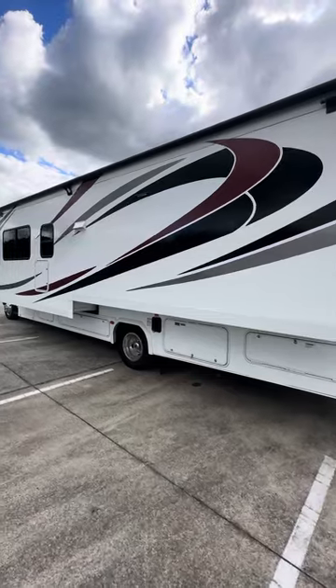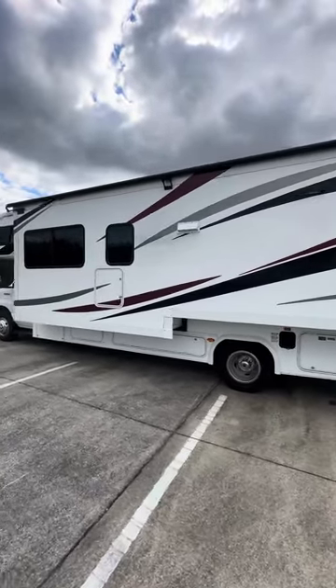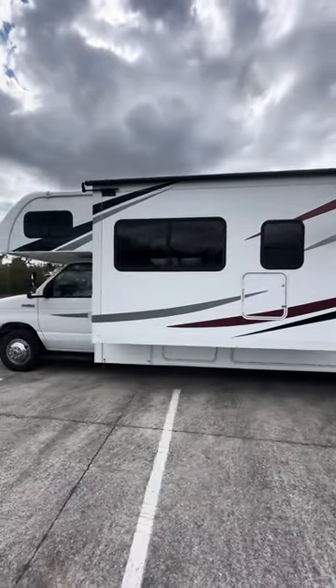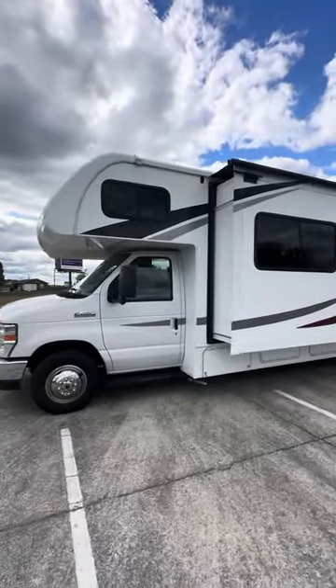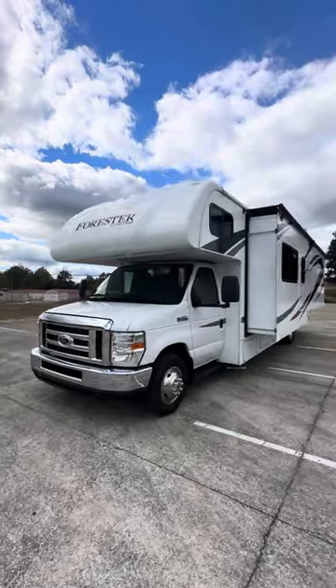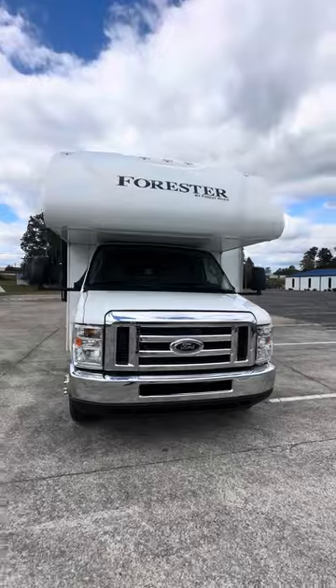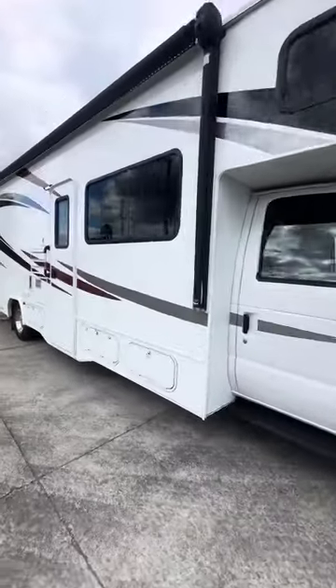You'll see that once we get in there. This coach has brand new tires on it. Beautiful coach — I love the Foresters, love all the chrome. Let's ease on inside.